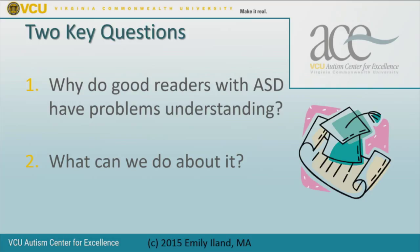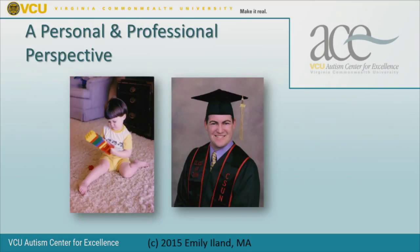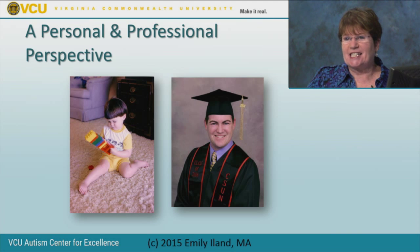I have a personal and professional perspective on this topic. The first picture is my son Tom when he was three years old—an interesting little guy who had stopped talking for six months when he was two. By the time this picture was taken he was talking again, and he could also read and spell. The picture on the right is Tom graduating from California State University Northridge when he was 23. In the 20 years in between, Tom was diagnosed with autism when he was 13.